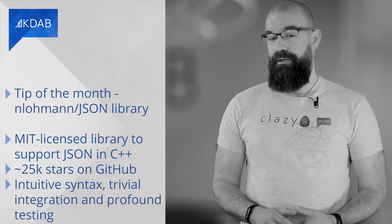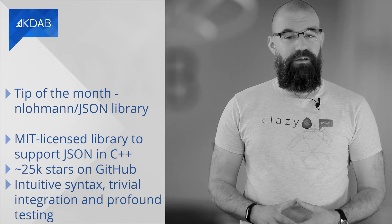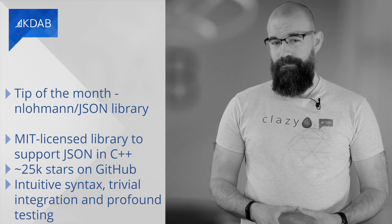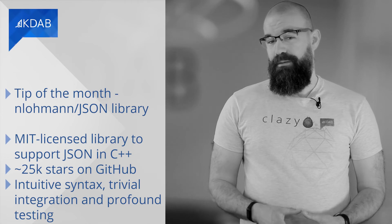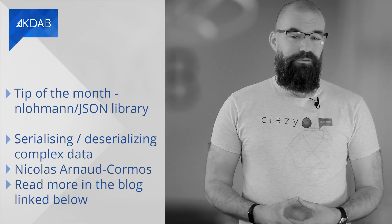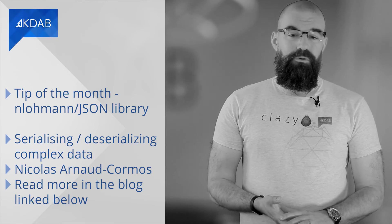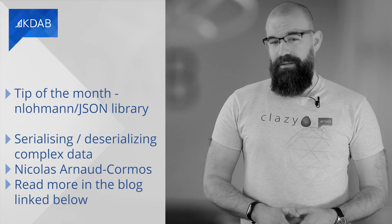nlohmann JSON is an MIT-licensed library to support JSON in C++. It started as a small side project and is now used even by large corporations, receiving around 25,000 stars on GitHub. The library helps you with intuitive syntax, trivial integration, and thorough testing — JSON objects are treated as first-class citizens with a very intuitive API. Our developers love it and use it in projects wherever it comes in handy. If you want to meet the author in person, you can attend QtDevCon where he's giving a talk. Also, our colleague Nicolas Arnaud-Cormont has written up his ideas on how to serialize and deserialize almost anything by extending the library just a bit — read more in the blog, link below.